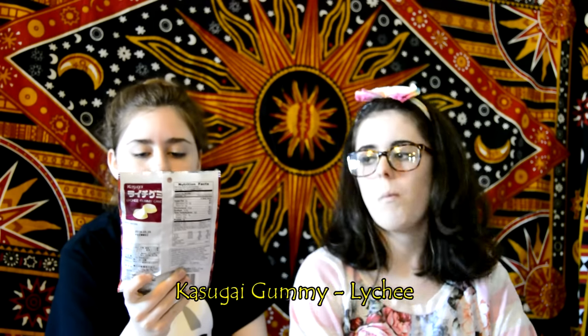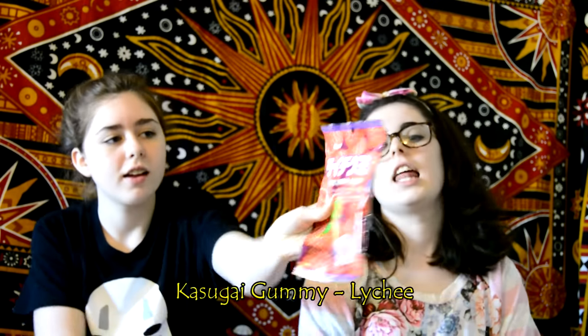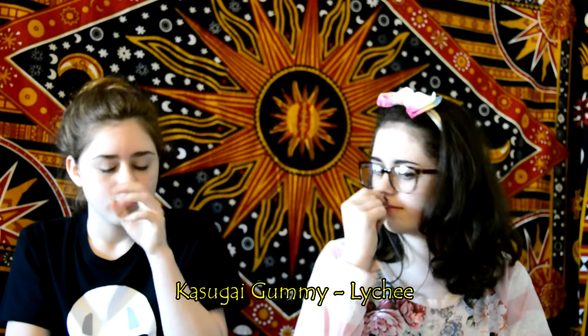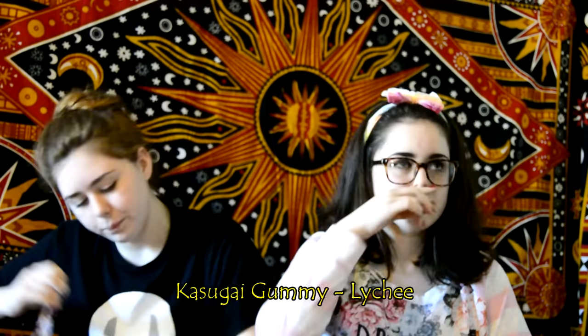Next we have these lychee gummy candy — I think we've had these before. They're gluten-free. They just come in these little packages and it has a little lychee. They smell exactly like lychee. That's so good. They're just like gummies. Tastes like lychee. They're just standard gummies, but really good.